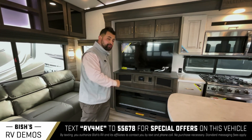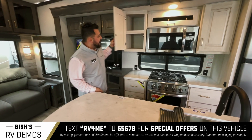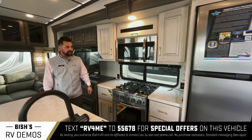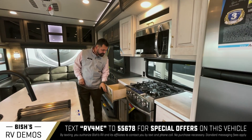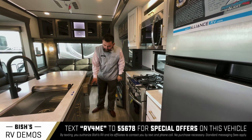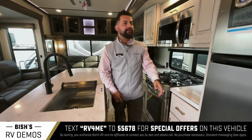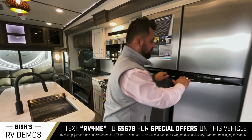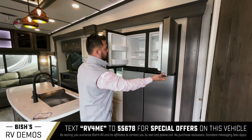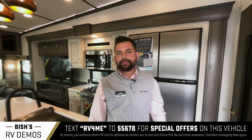The fireplace also pulls out for additional storage. You'll see that these have really nice deep cabinets, so if you have pots, pans, and things like that, there's lots of room. Nice deep drawers throughout the whole unit with under-sink compartments as well, and you'll also have a nice large refrigerator — gas and electric — with a nice large freezer.